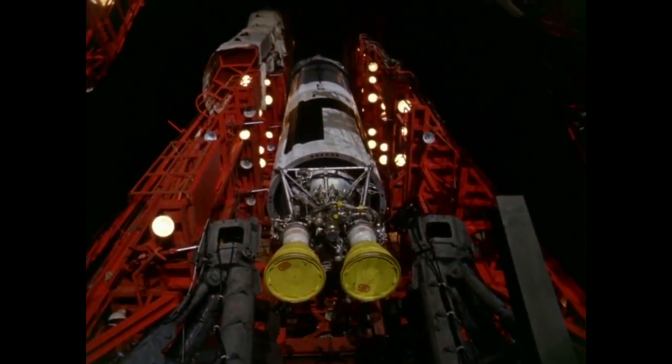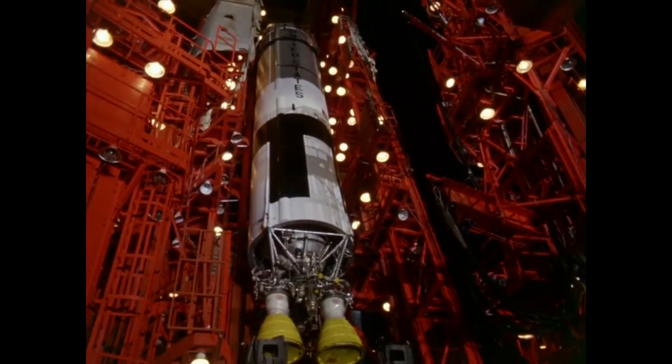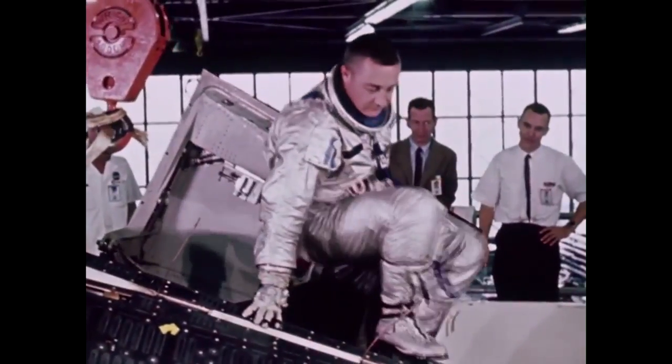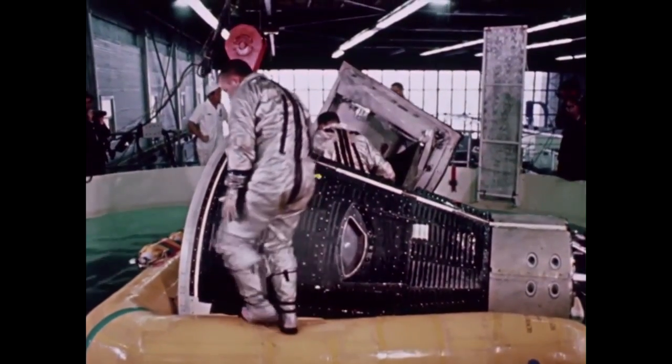The Gemini capsule would be launched on a converted Titan II ballistic missile, and its goal was to rehearse all the tasks that would be necessary during Project Apollo's landing on the moon. The Gemini astronauts included three Mercury veterans — Gus Grissom, Gordo Cooper, and Wally Schirra — but most of the astronauts were new to the space program and would get their first taste of space.